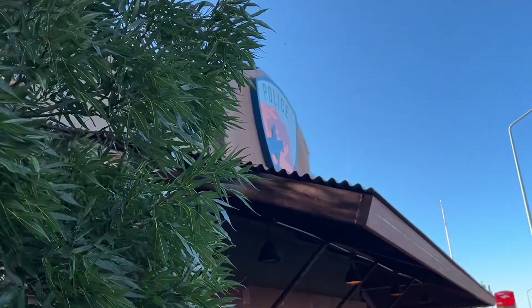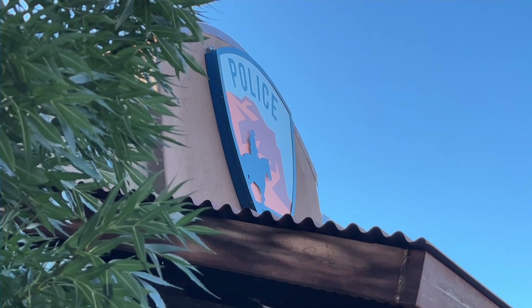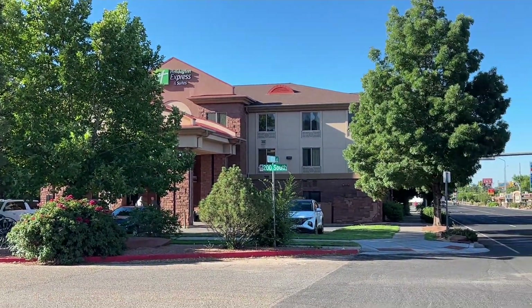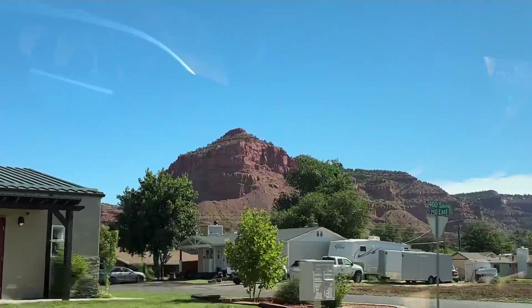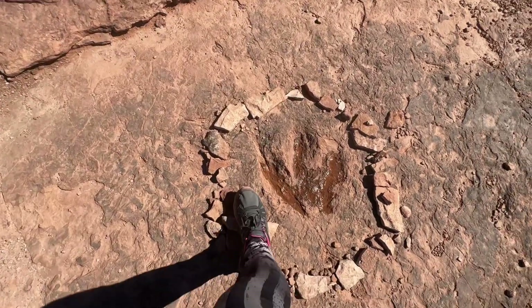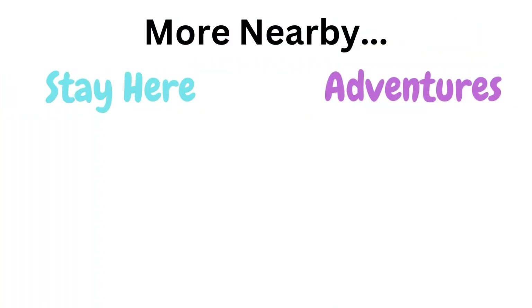The Holiday Inn is also right next to the police department, so you can feel safe for sure. That's about it for the Holiday Inn — make sure you check out the other videos because I'm going to show you everything around Kanab that we visited. We went up to Zion Park, down to Great Basin — I have so many videos about these road trips right outside of Las Vegas, so make sure you check them out!